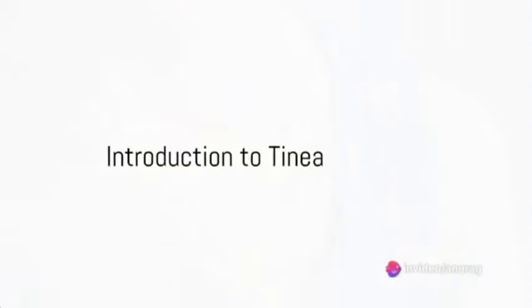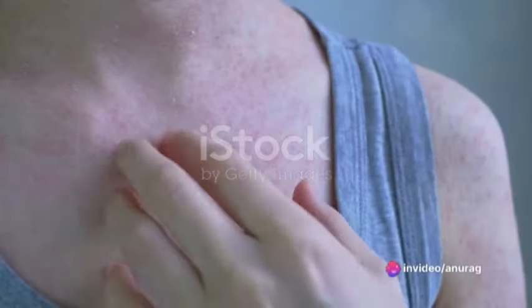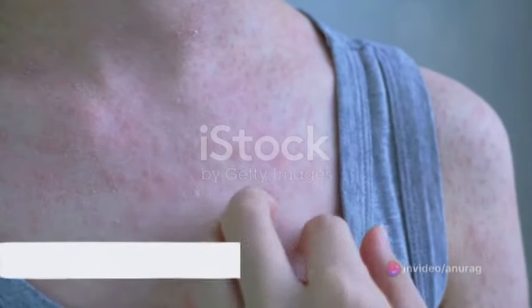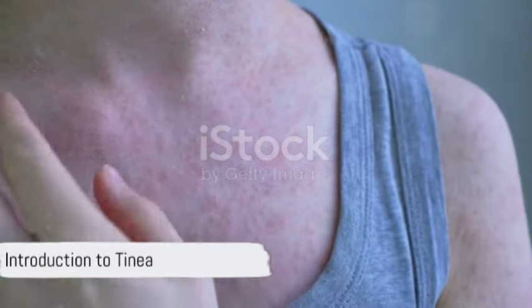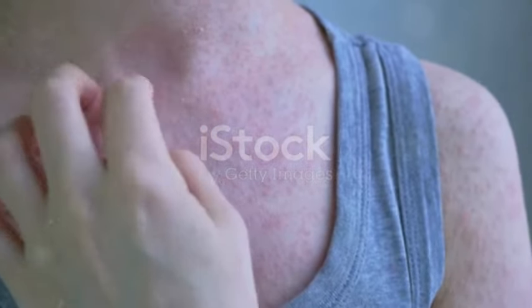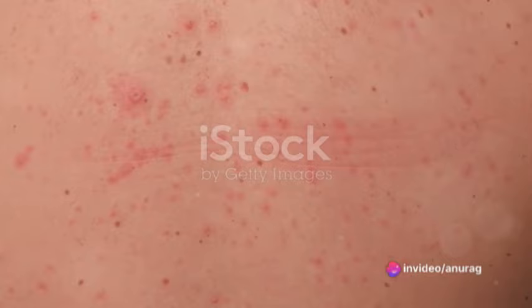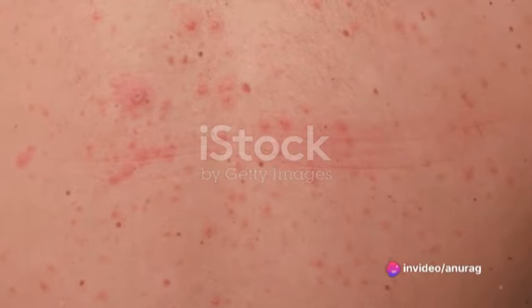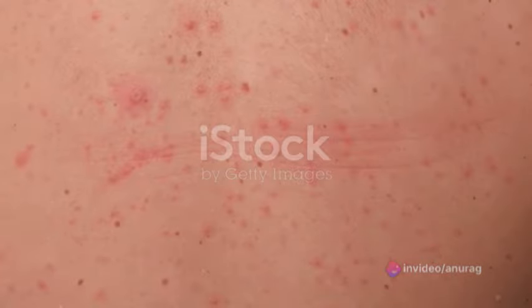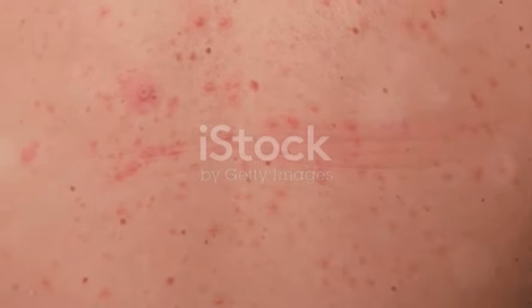Have you ever wondered what's causing that itchy, scaly rash on your skin? It might just be a common fungal infection known as tinea. Tinea, more commonly known as ringworm, is a pesky foe that can appear on various parts of the body, causing distinct symptoms and signs depending on its location. But don't let the name fool you — there are no worms involved. Rather, the name comes from the characteristic circular rash that forms on the skin.